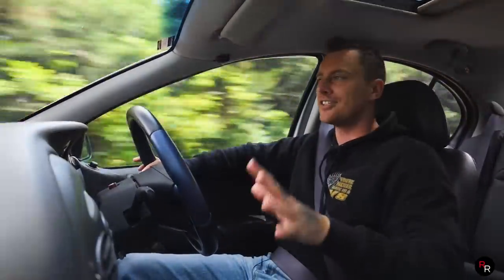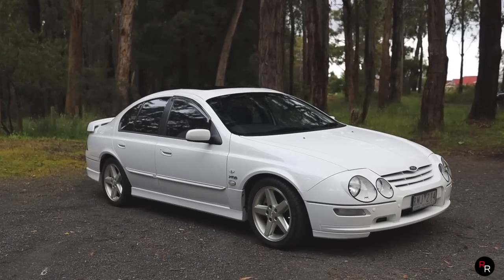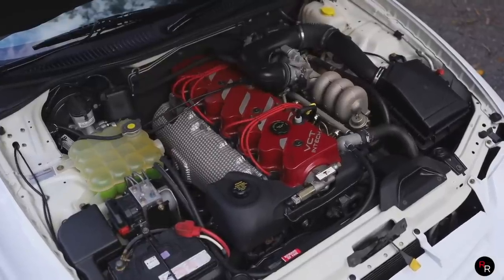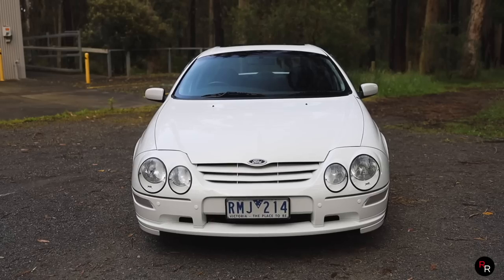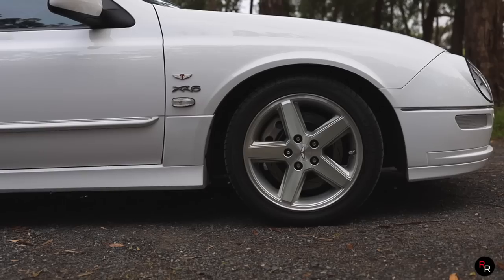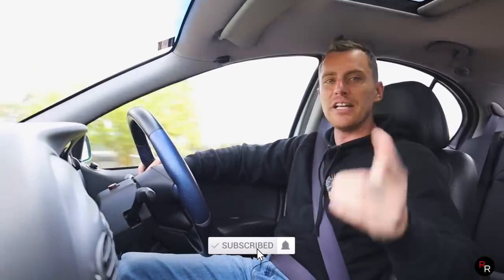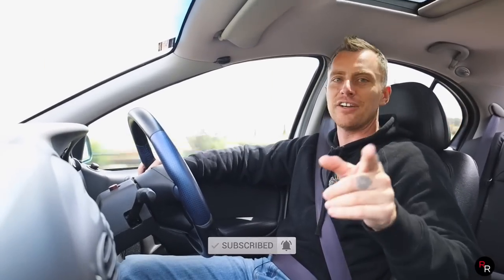Finishing up today — a huge thanks to the owner for bringing down his 2002 Series 3 AU XR6 with the VCT. A one-of-one build, 57,000 k's — it's absolutely unheard of. What a vehicle, what an AU. I was so happy to see this thing today. I hope you guys enjoyed the video and learned something. If you did, make sure you hit that like button, consider subscribing if you're new here, and we'll see you on the next video.